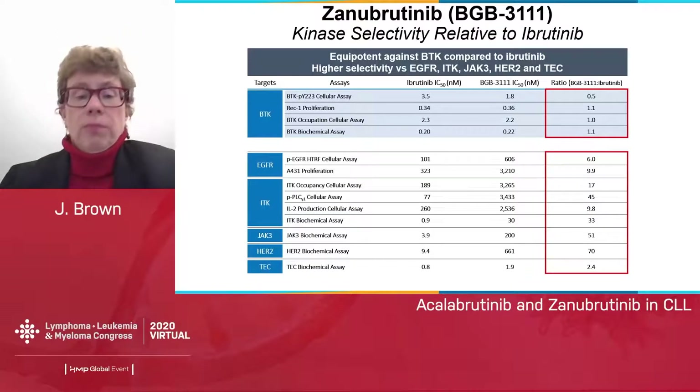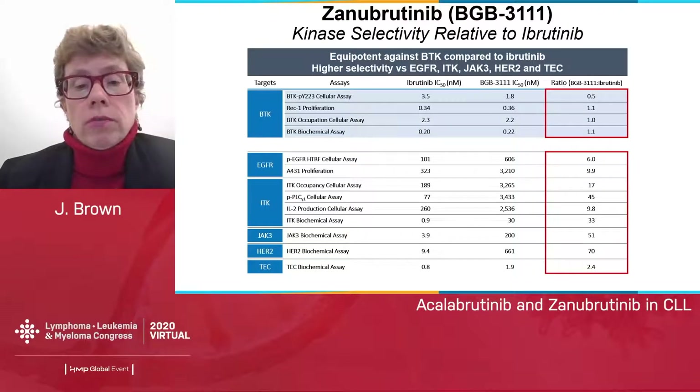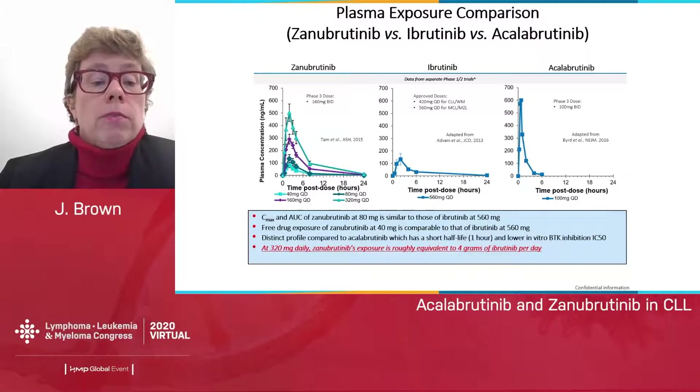Turning our attention to zanabrutinib, it is more specific than ibrutinib, does not inhibit EGFR, does not inhibit ITK, but it does inhibit TEC, so bleeding risk may be roughly similar with zanabrutinib and ibrutinib. It has an interesting PK profile in that the drug is maintained in plasma throughout the entire 12-hour dosing interval, whereas ibrutinib clears before its 24-hour redose interval, and acalabrutinib clears quite quickly within about six hours. The dose exposure of zanabrutinib is therefore much higher, which would help, for example, with BTK resynthesis.